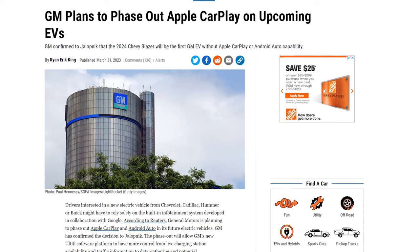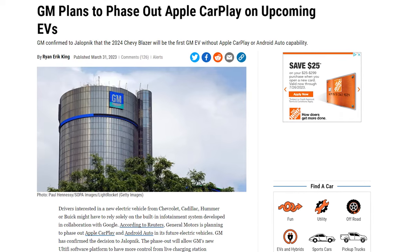Speaking of that, General Motors will not be including Apple CarPlay and Android Auto in their future GM vehicles. What's that move about? According to Jalopnik, GM has been working with Google to develop an infotainment system that is more integrated with the vehicle's operational systems like Super Cruise.